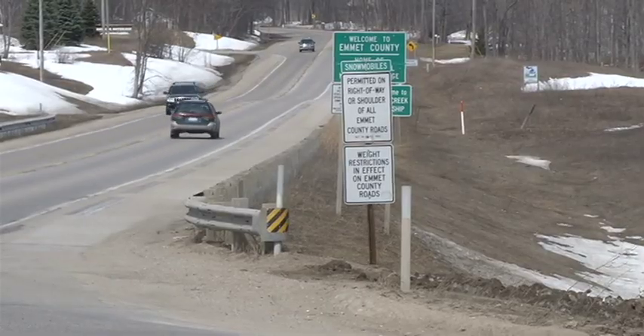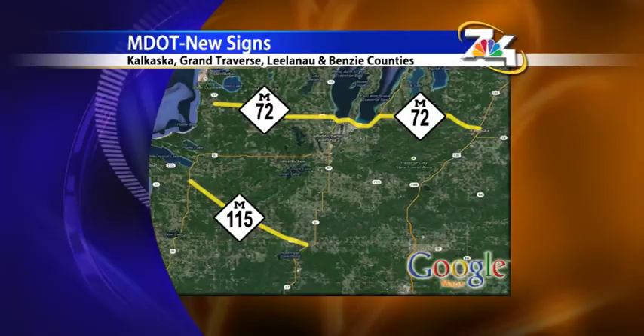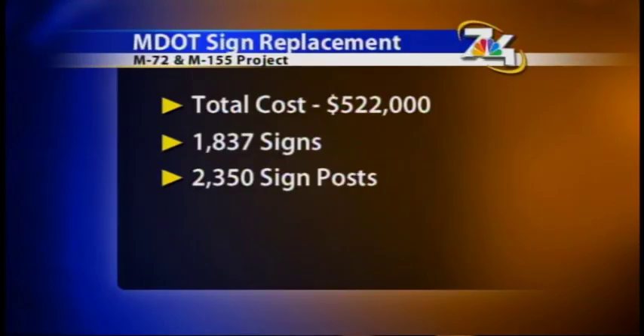The most recent sign replacement project is on M72, running through Kalkaska, Grand Traverse, and Leelanau counties, and on M115 in Benzie County. They're replacing 1,800 signs for more than $500,000.